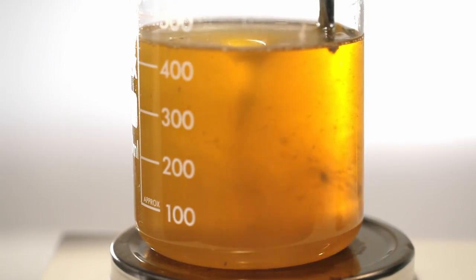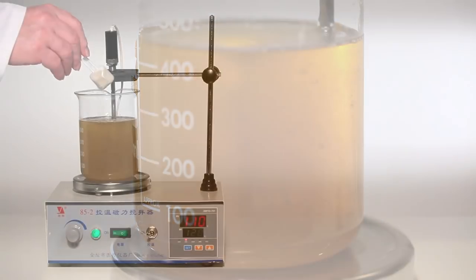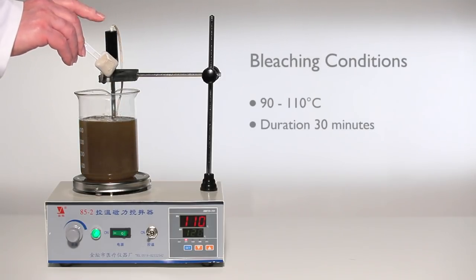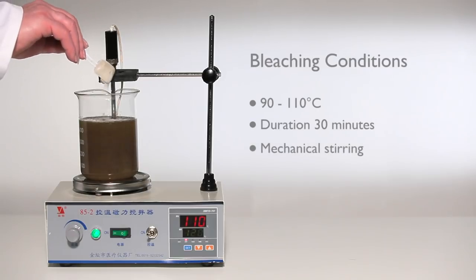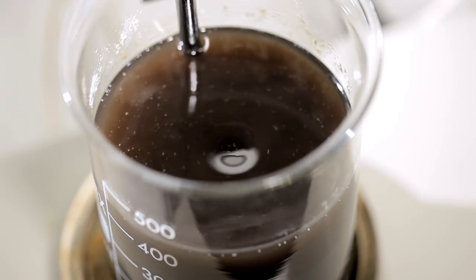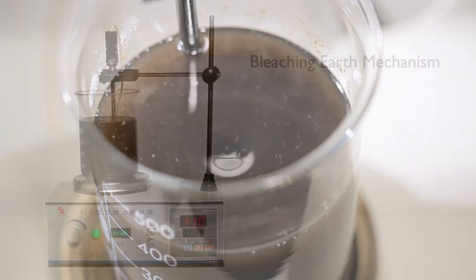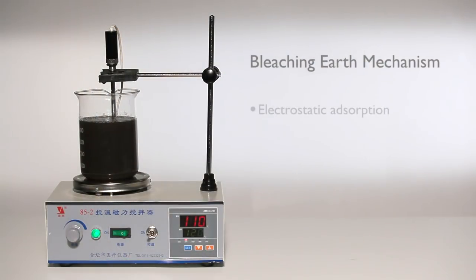AMC bleaching earth stabilizes the bleached oil against further oxidation, so increasing the shelf life of the finished oil. Bleaching earths remove pigments from the oil by both electrostatic and chemisorption processes.